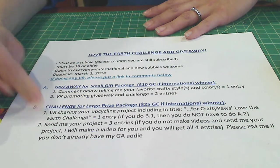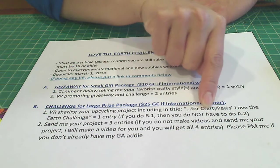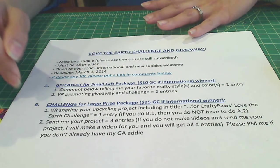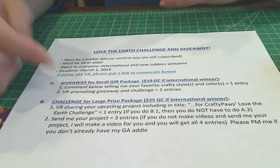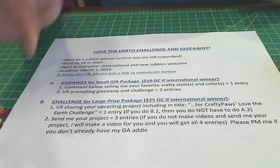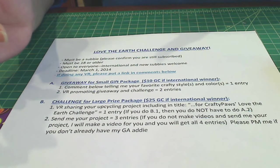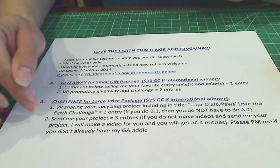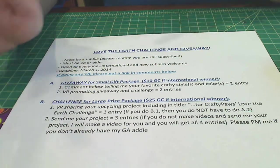So if you do B1, you don't have to do B2 — you'll get two entries there and one entry here. I'll put all of this in the description box so you don't have to remember it all. The second way to enter is to send me the project you've made as an upcycling project. If you don't make videos at all — like Marie Housie, who makes stunning gorgeous projects but doesn't make videos — send it to me and I'll make the video for you, and you'll get all four entries into Part B.